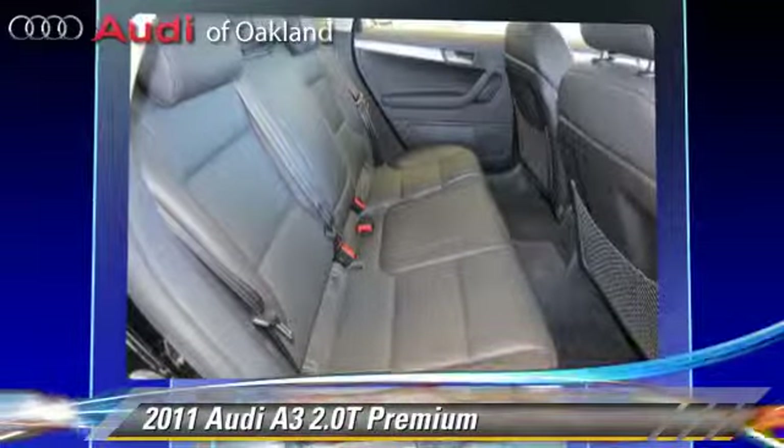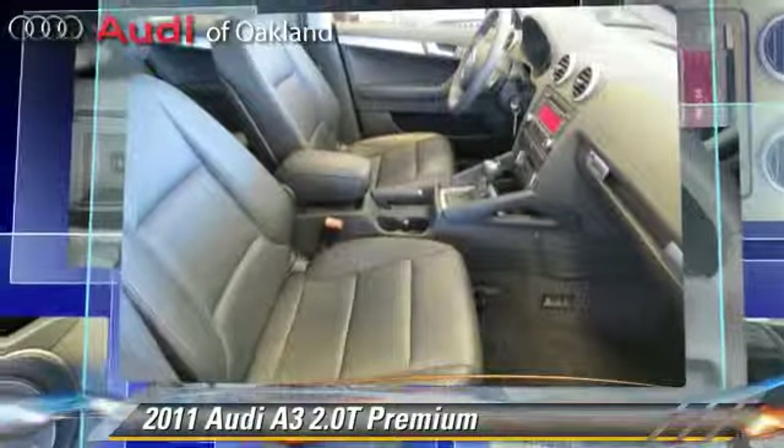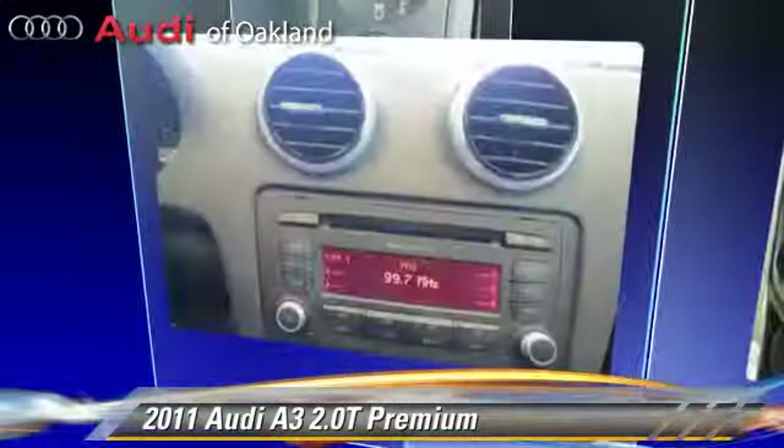Comfort and convenience features include xenon headlights, Bluetooth wireless, and cold weather package. Give us a call to schedule your test drive today.